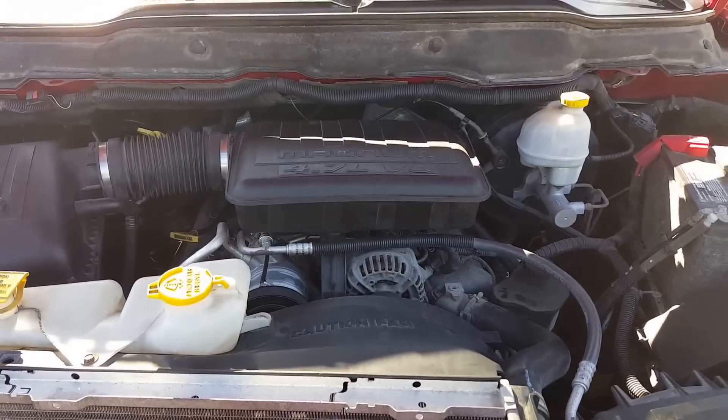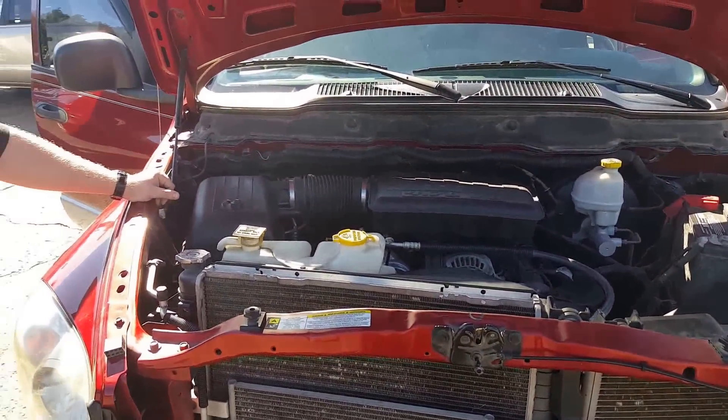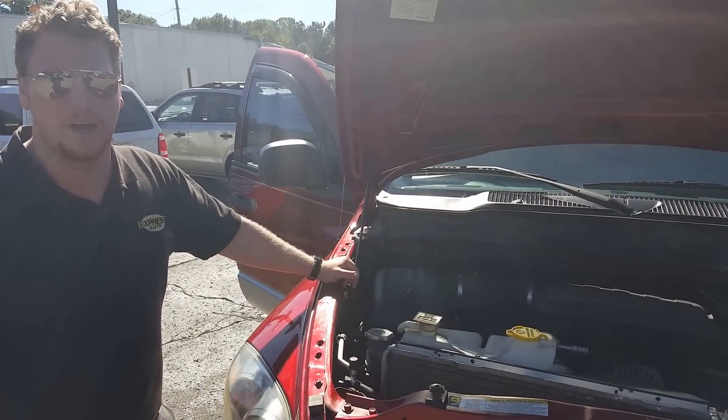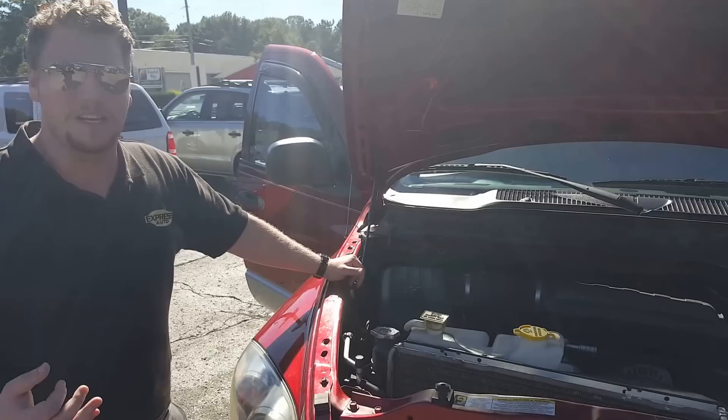The nice thing about this, it's going to come with a 36-month, 36,000-mile comprehensive warranty. It's going to cover anything major, safety, or mechanically related. A $100 deductible is all you pay to get it covered and fixed. Definitely a good warranty — gives you peace of mind.